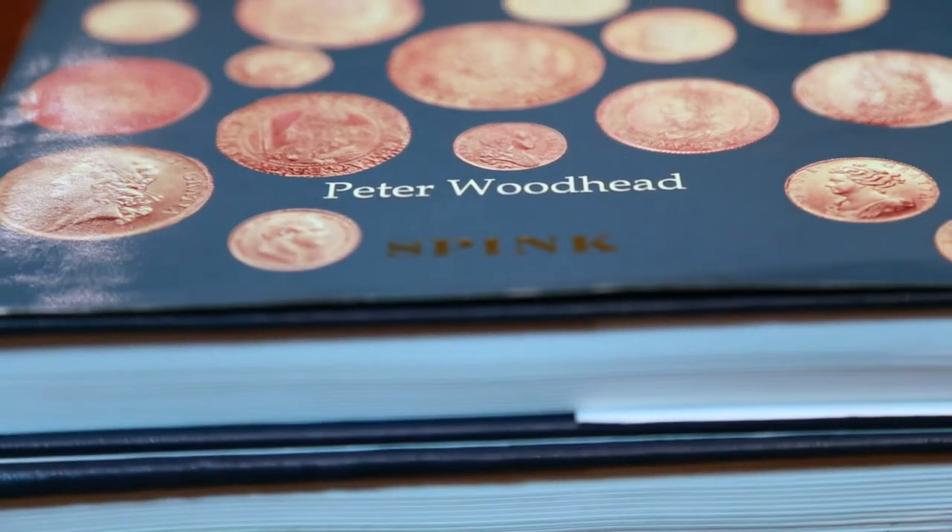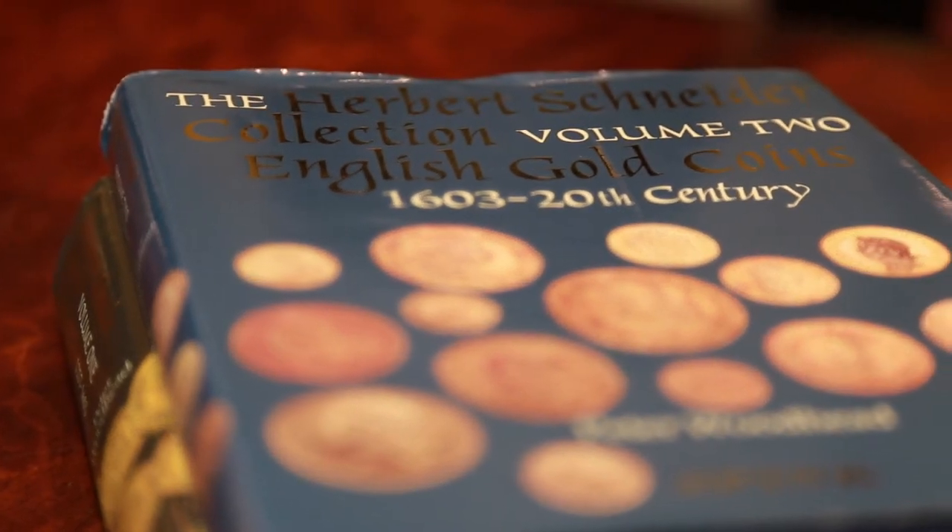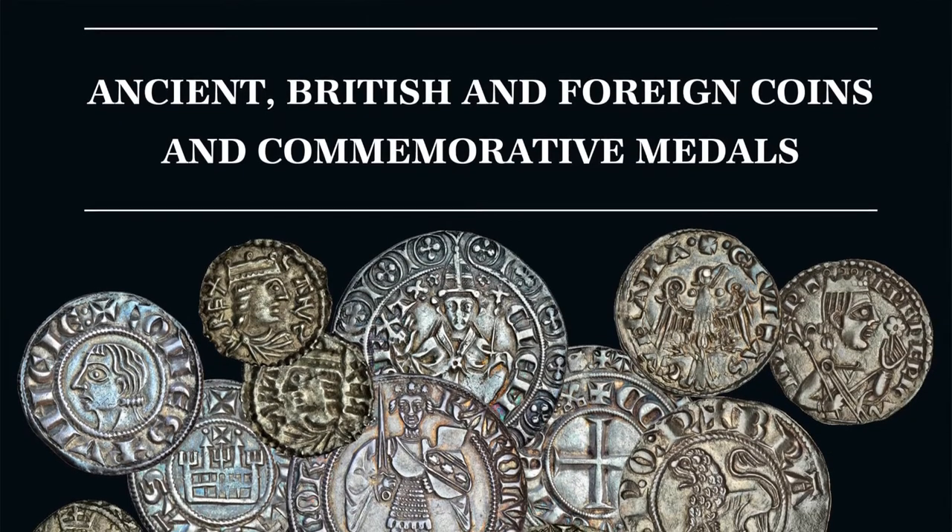Peter is best known for the books that he produced. He had a long life as a very distinguished numismatist, member of all the right societies, and worked here at Spink a lot. But he'll be most remembered for the three-volume catalogue of the Schneider collection — probably the most thorough work that's been produced on a single collection of English coins. The three volumes, available from Spink, stand as a small monument to his scholarship. But his coin collection is quite remarkable — several thousand coins, of which we have chosen just 400 for this first sale.